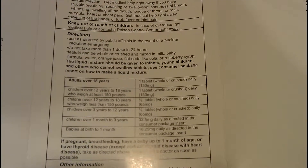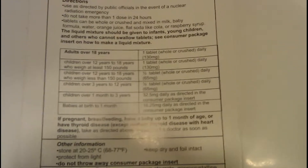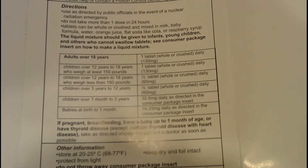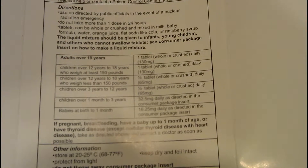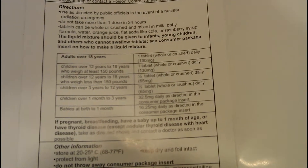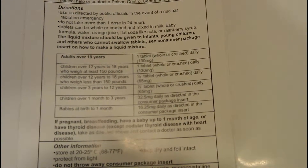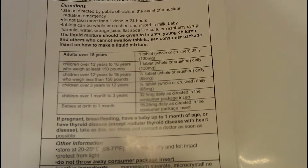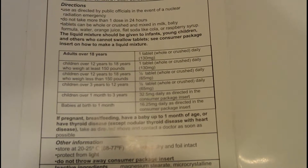As you can see here on the packaging: adults take one pill a day. At 12 to 18 years old over 150 pounds, one tablet a day. At 12 to 18 years under 150 pounds, take a half a tablet. Children over 3 years to 12 years, they take a half a tablet. Children over 1 month to 3 years, 32.5 milligrams. Babies at birth to 1 month, 16.25 milligrams.